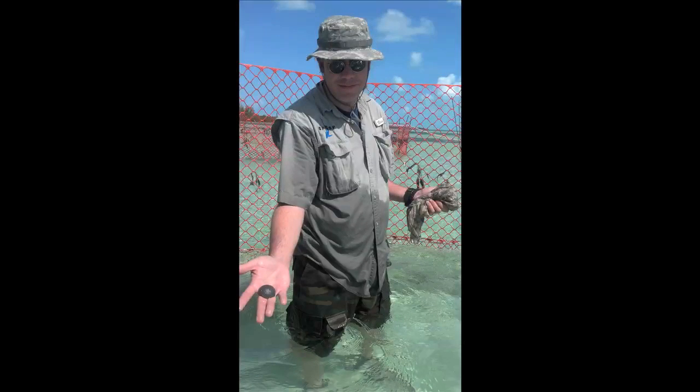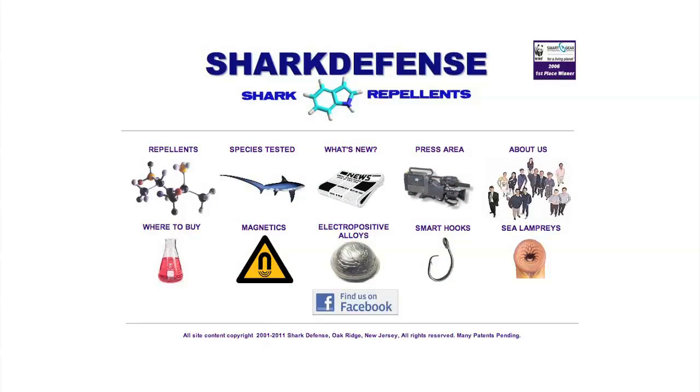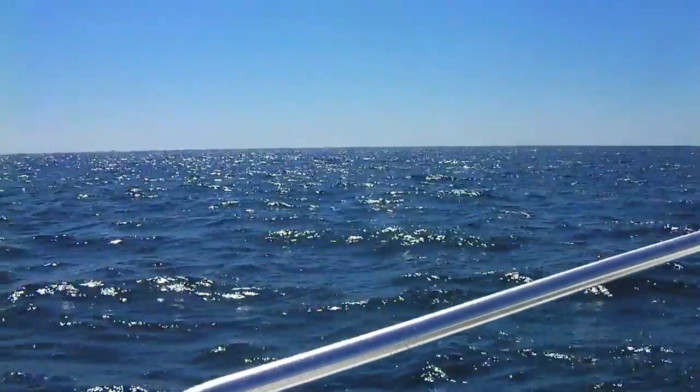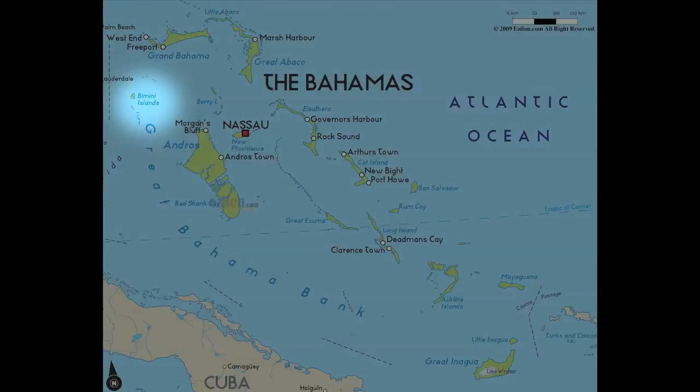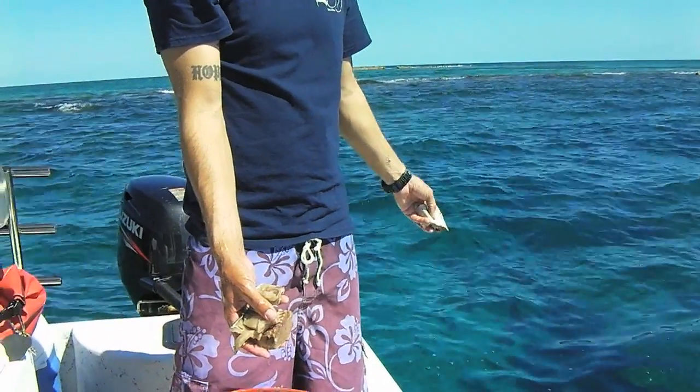Eric Stroud founded a company called Shark Defense that aims to develop and commercialize shark repellents. Today he's two miles off South Bimini Island in the Bahamas, testing a chemical repellent intended for swimmers and divers.